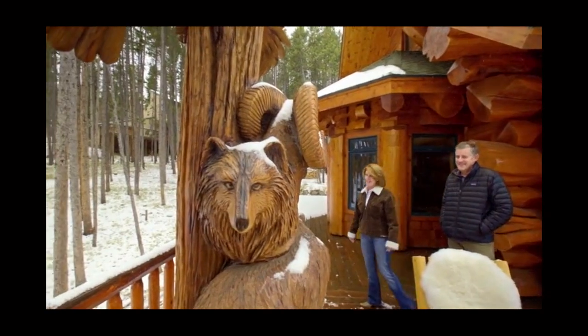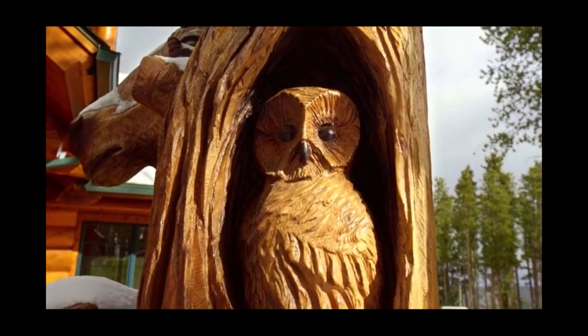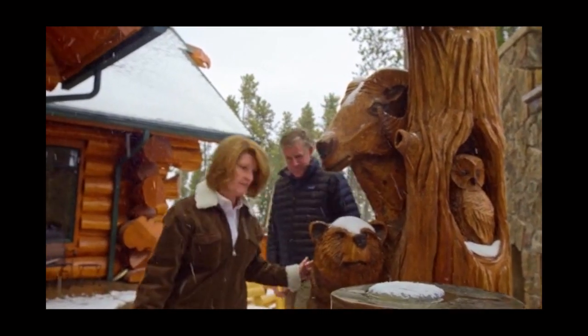Wow! Look at that! This totem pole is amazing. The craftsmanship, the beauty of the piece — it really is fantastic. Look at this bear, he wraps around. Cute!